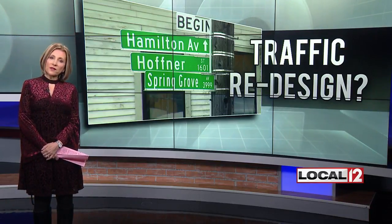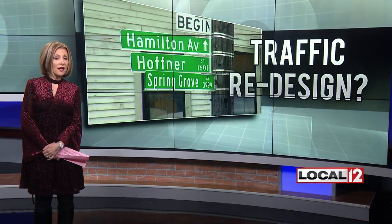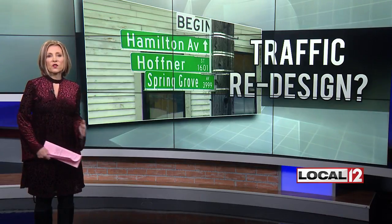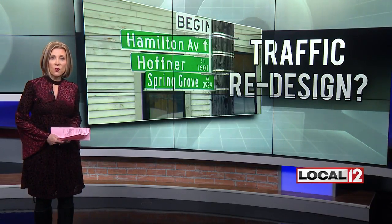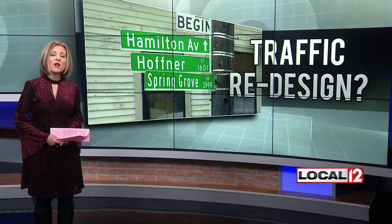A plan to improve traffic and pedestrian safety in Northside hits a wall. The city's first pass at designing a roundabout for the five-way intersection at Knowlton's Corner has residents saying no way. Local 12's Joe Webb joins us live from Knowlton's Corner with the latest.